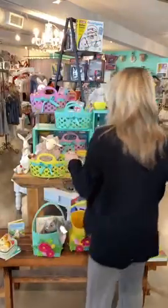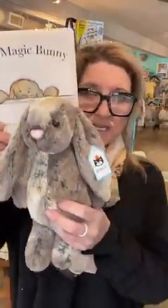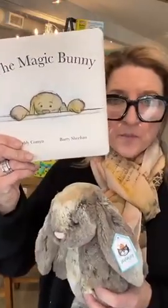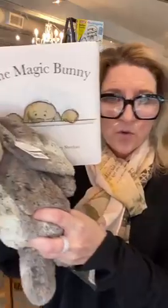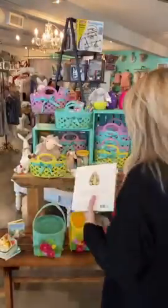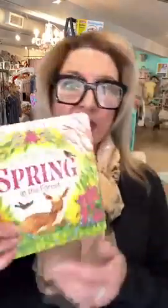I love pairing a book and a bunny or a book and a stuffed animal. The board book 'The Magic Bunny' with the little woodland bunny to go with it is 26 dollars — what a great gift idea for Easter! And look at this new book we just got — it's gorgeous.